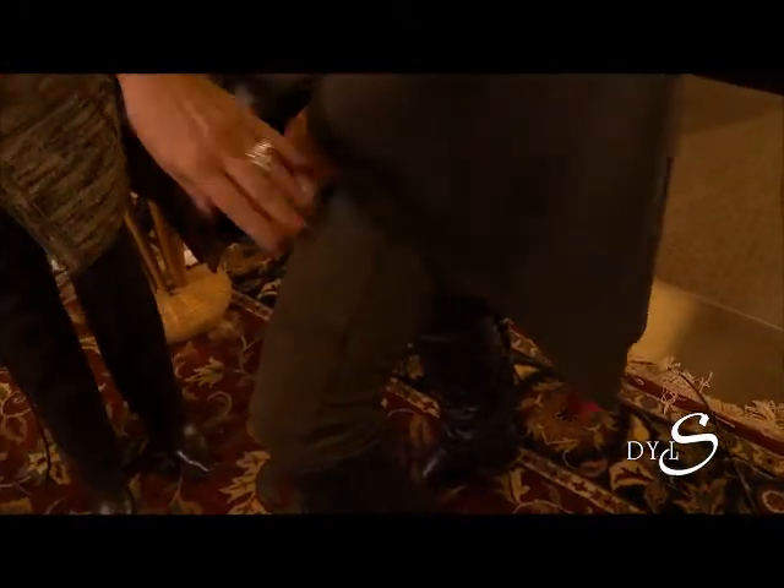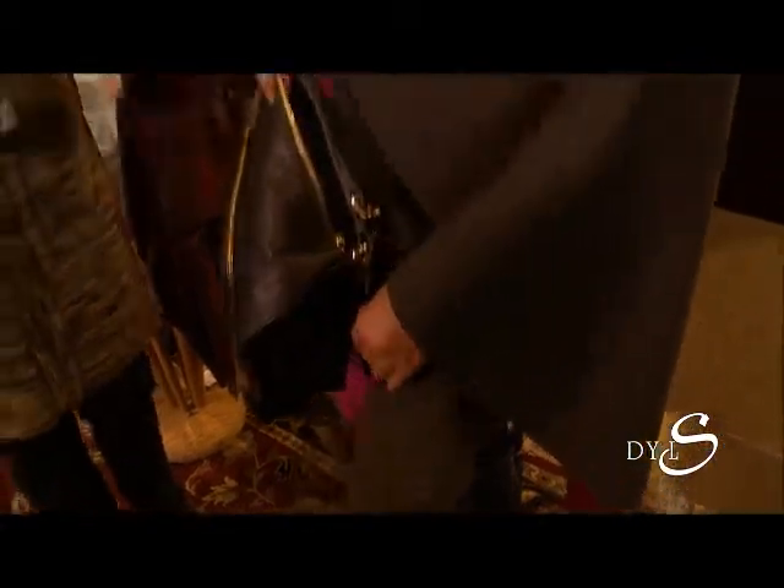You can touch the suede - go ahead. And the Ponte knit pants, so it's a great finished look. Absolutely wonderful. And this color is called Breen - brown and green.